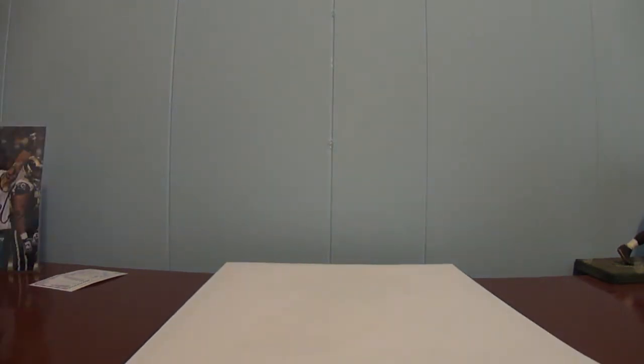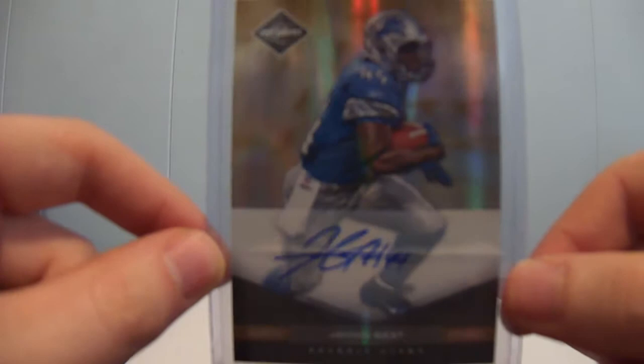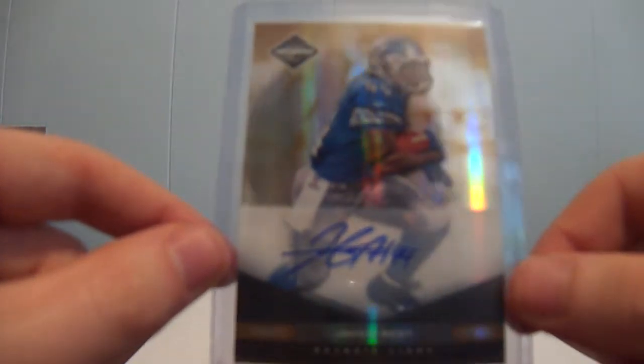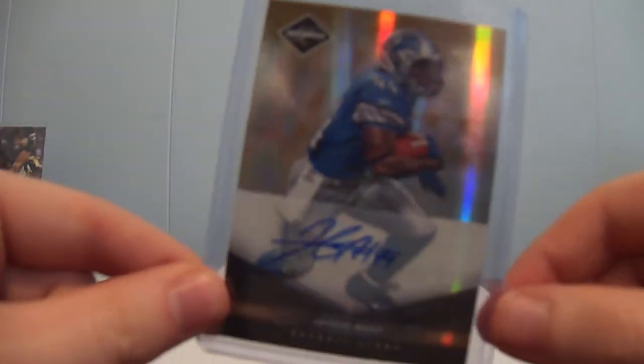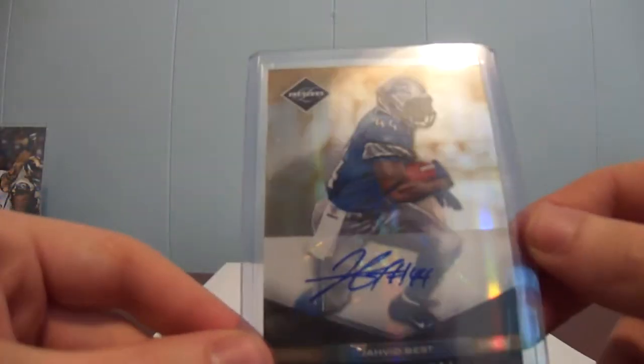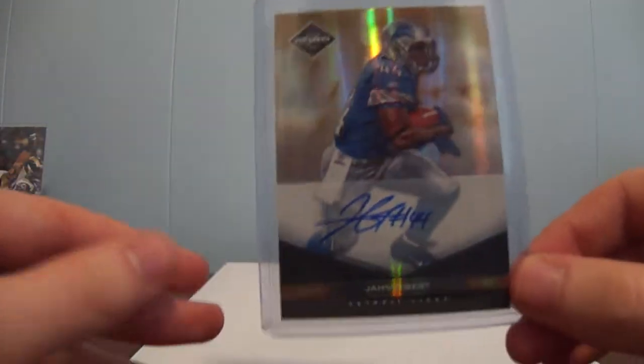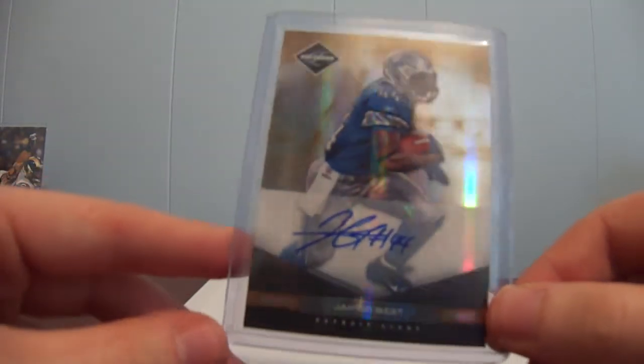I picked this up for a pretty good price and it's one of my favorite running backs in the league. I think this is my second or third autograph of him. I was thinking about starting a PC, but I'm cutting back my collection, trying to get rid of some stuff and focus only on the super collection of LeSean McCoy. So this will be for trade or sale.